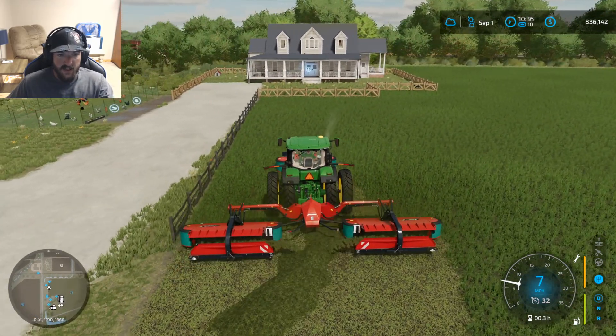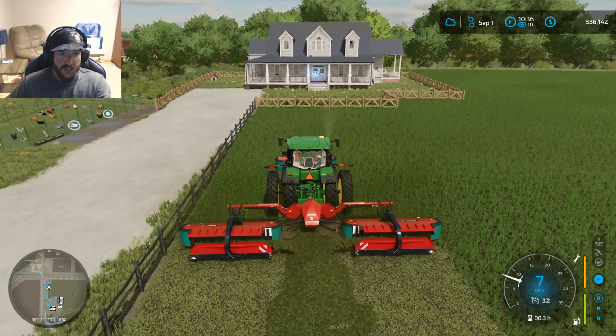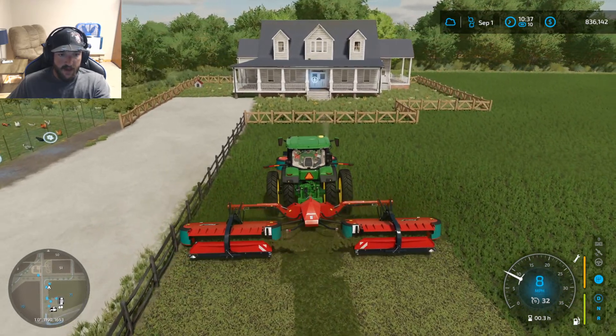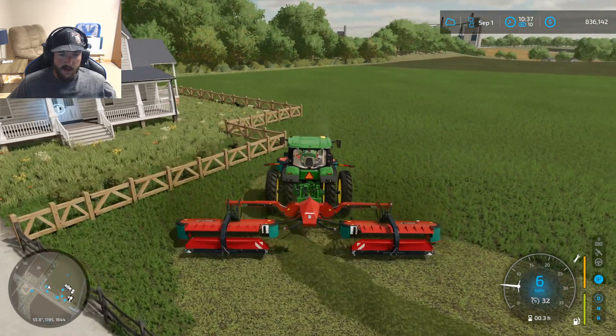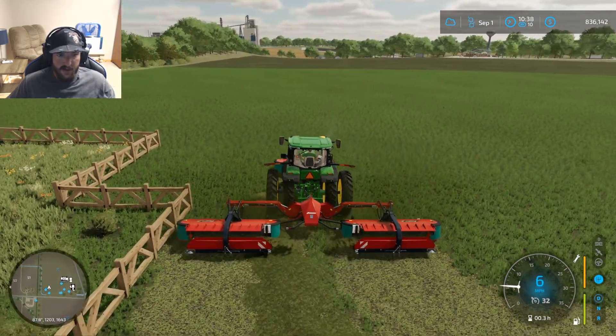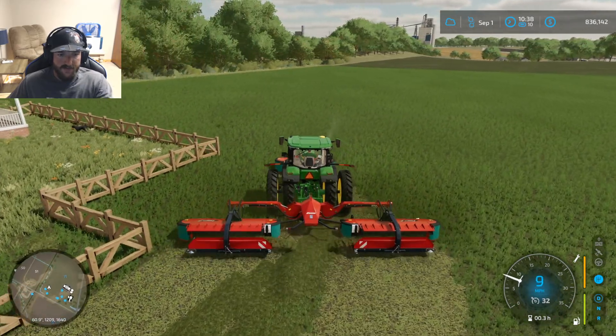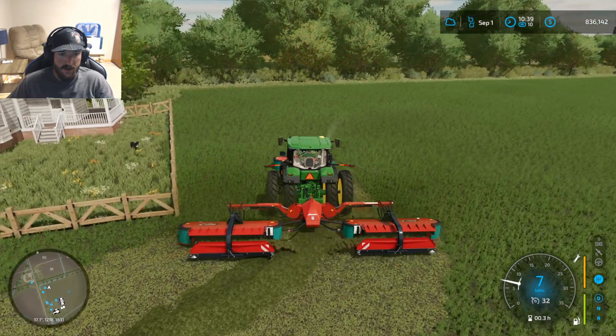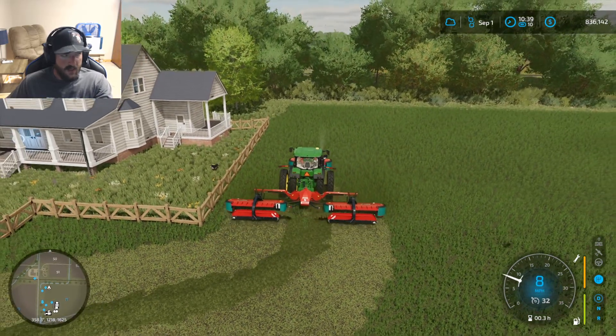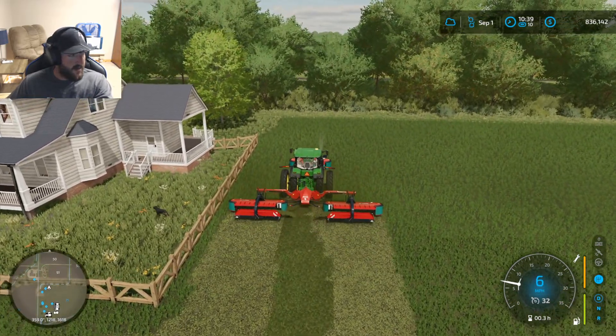And then I'm actually probably going to get us some sheep, and we're going to upgrade the chickens. I know I went with just a small pen to start, but that was kind of a dumb move on my part. I should have just gone for it with a bigger chicken coop, but it is what it is.